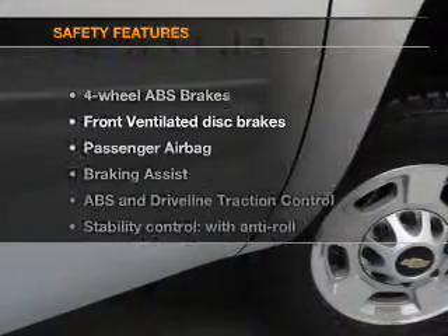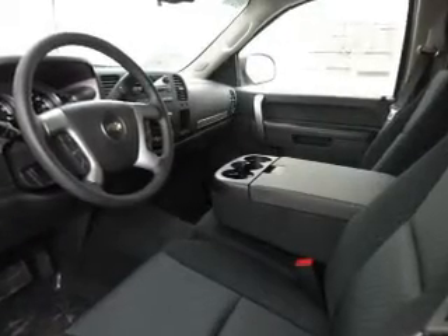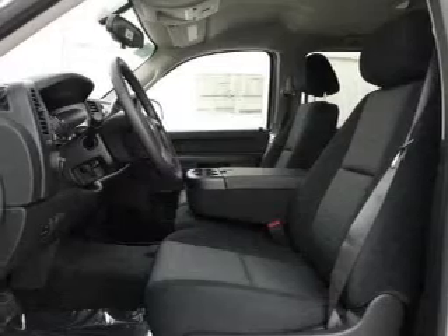Power mirrors. If safety is a high priority, rest assured knowing these top safety components are included: front ventilated disc brakes, passenger airbag, traction control, stability control, daytime running lights, low tire pressure warning, and independent suspension.